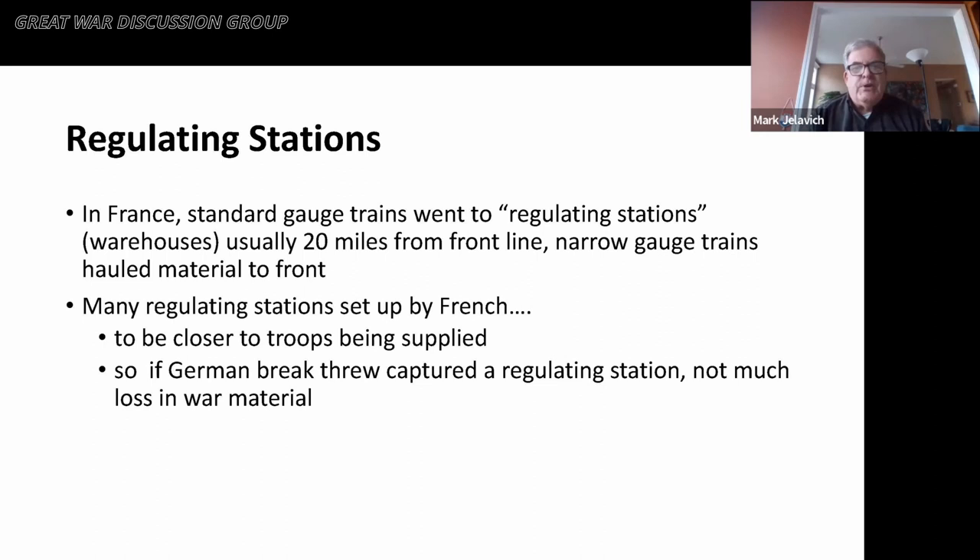In France, standard gauge trains went to what are called regulating stations — basically warehouses usually about 20 miles from the front line. Then narrow gauge trains hauled the material from the warehouses to the front. The French had many regulating stations along the front line for two principal reasons: to be closer to troops being supplied, and so that if the Germans managed to break through to a regulating station, capturing it wouldn't be a major loss in terms of material needed for the French war effort.